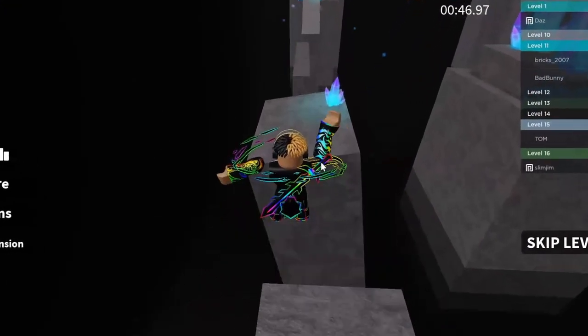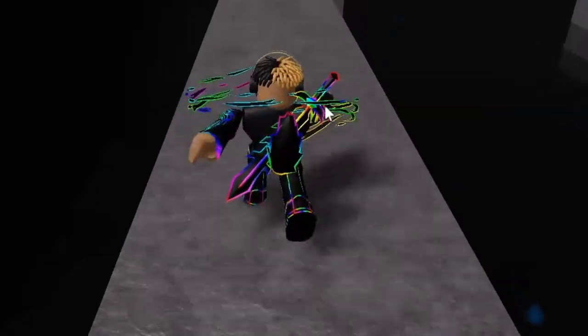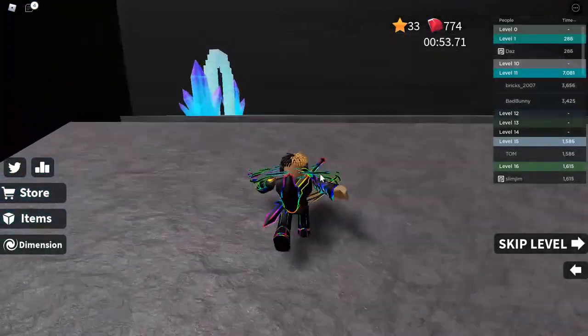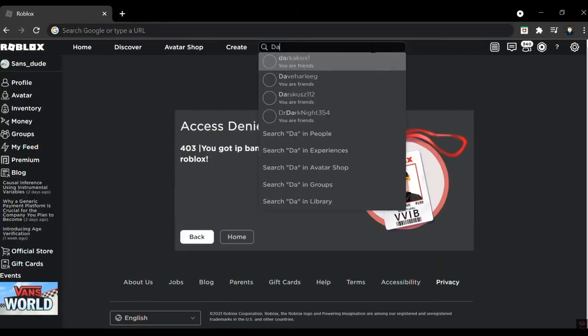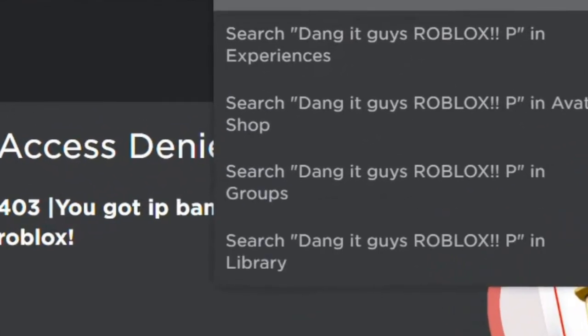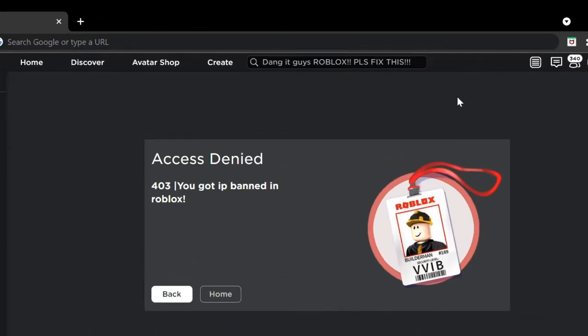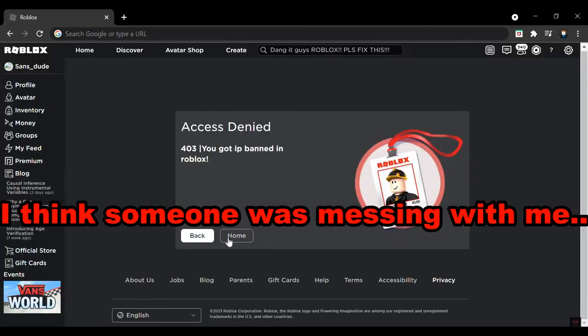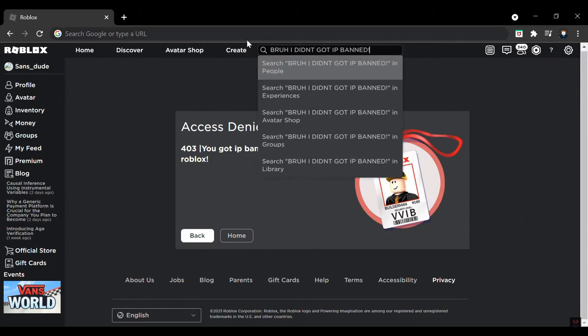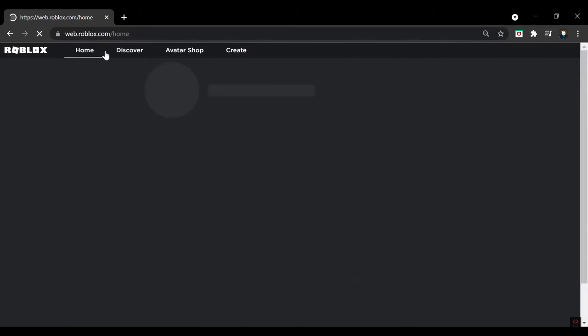Number 5: do you guys know how it feels to literally get IP banned from Roblox? You guys are going to see it today. Apparently this person literally got IP banned on Roblox. Roblox, please fix this. Wait guys — 'Bruh, I didn't get IP banned.' Guys, I literally got trolled.